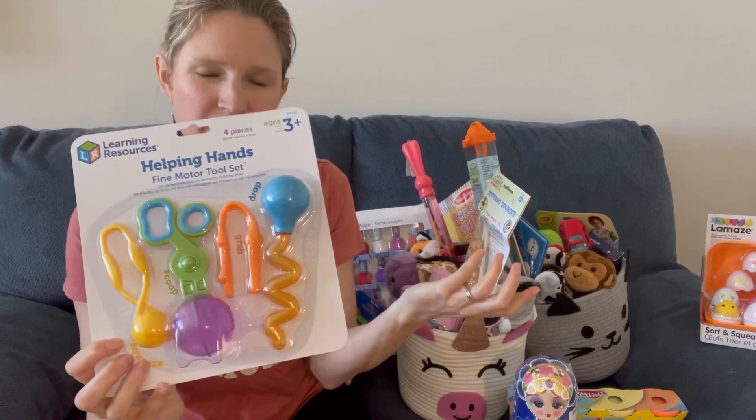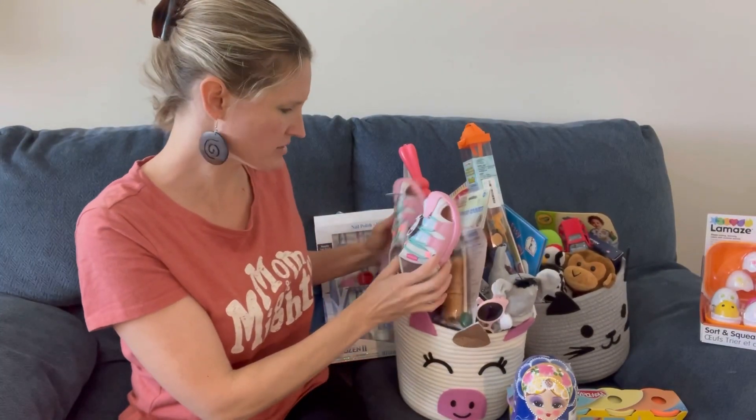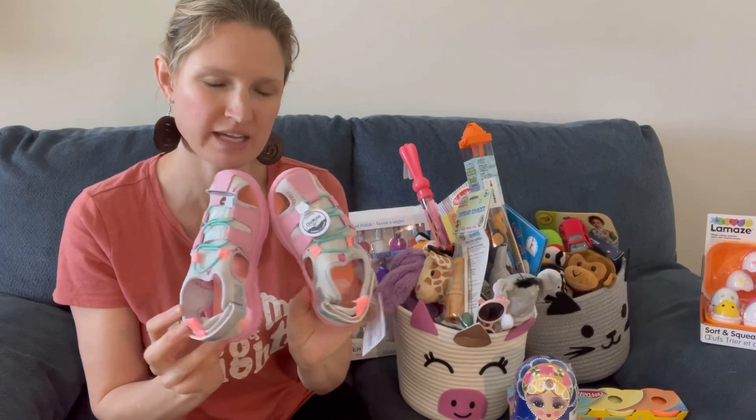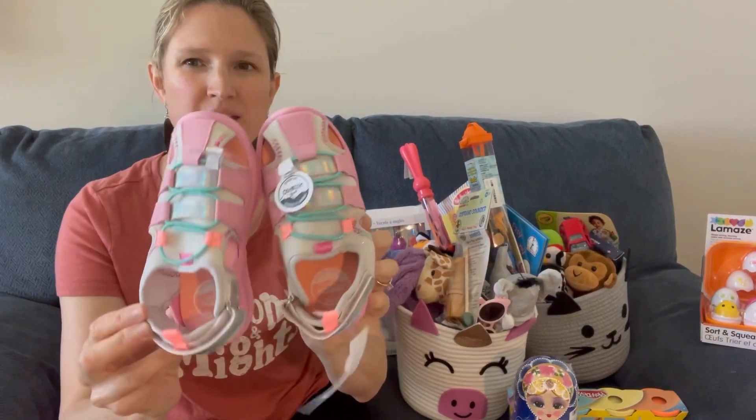I also got her some fine motor tools for practical life work and activities — I like to include things they can actually use. I got her a pair of sandals. She had a pair of these last year and they held up really well. We like them because they can be used in the water and they're really comfortable for everyday wear, so this is what my kids wear in the summer.